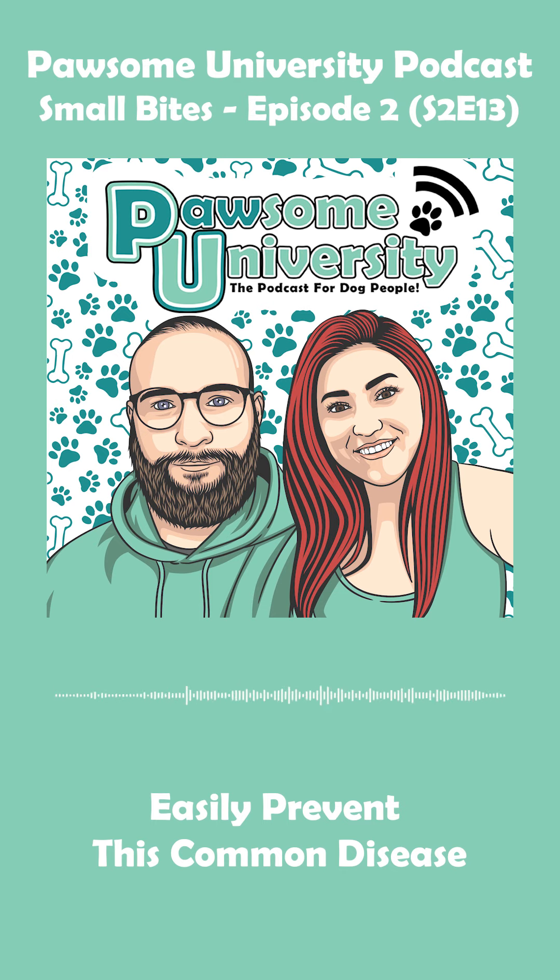Hey everyone, welcome to another Possum University small bite. On this episode we're going to discuss periodontal disease — what is it, what causes it, and what you can do to prevent it from happening to your dog. If you follow us on Instagram at Possum University, you saw that we posted the PU fact of the day about periodontal disease and how rampant it is in our canine population.